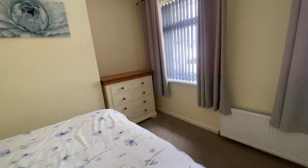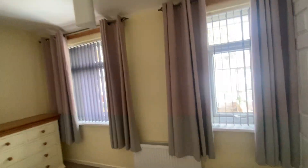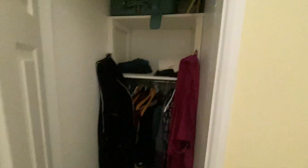Opposite this room we have bedroom number one — a brilliantly sized room with plenty of room for freestanding furniture; you could even fit a king-size bed in here. There are two double-glazed windows to the front elevation providing light in, with a further built-in storage cupboard as well.